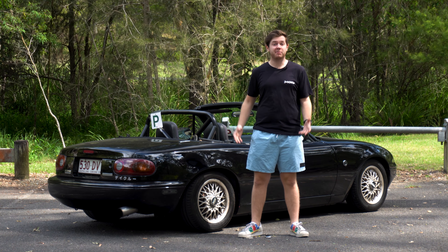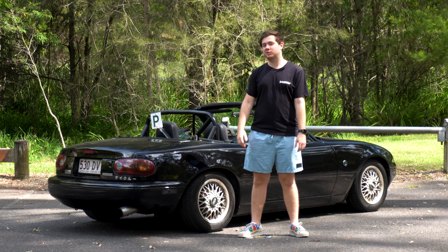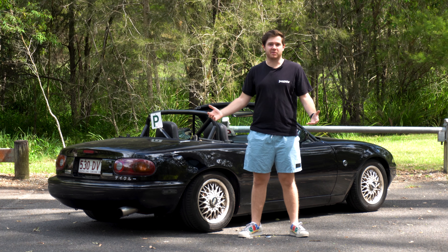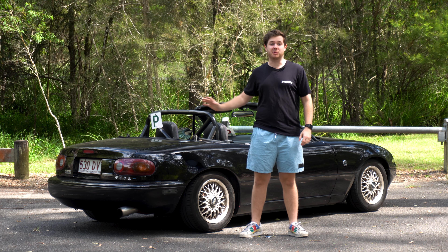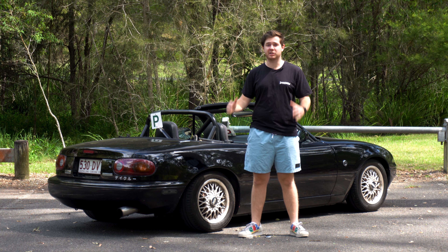They're one of the most reliable, fun cars you can buy — mostly because they don't make much power, but also because Japanese cars from this era were just built differently, and Mazda took no shortcuts when building the Miata. It's robust, and even if something does break, it's super easy to work on and parts are really cheap.